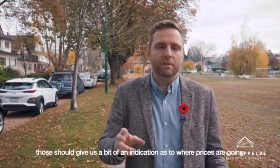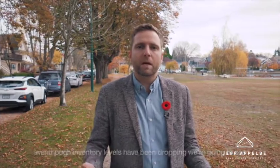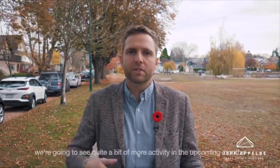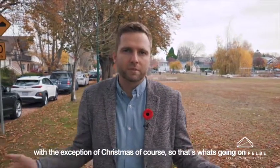Those should give us an indication as to where prices are going. Even though inventory levels have been dropping, we're going to see more people coming back willing to put their homes on the market, and quite a bit more activity in the upcoming months — with the exception of Christmas, of course.